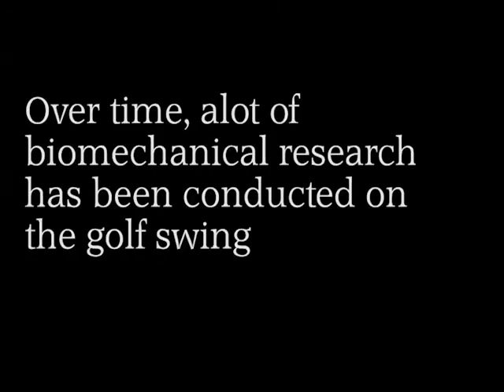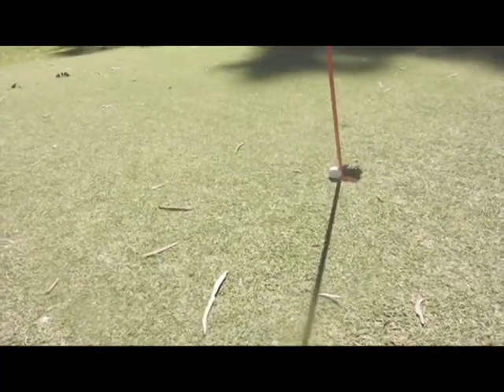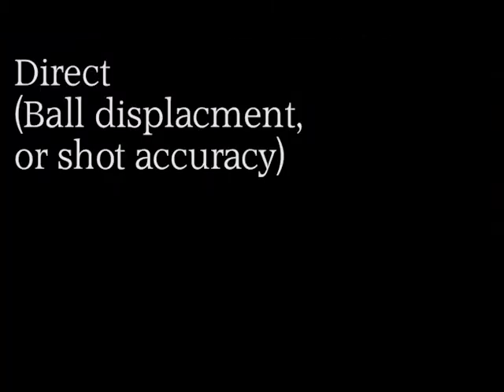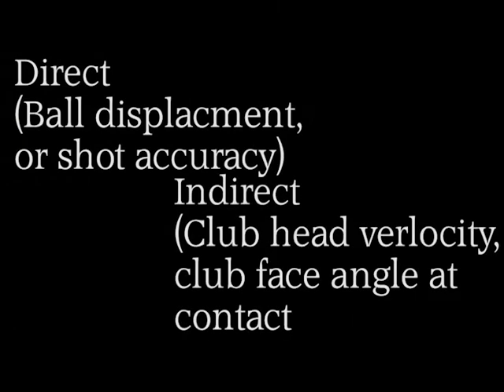To start off with we will delve into the motor learning theories and biomechanics behind the shots mentioned earlier. Over time a lot of biomechanical research has been conducted on the golf swing, such as a golfer's technique, which has a large effect on golf performance where the aim is to hit the golf ball into a small hole in as few shots as possible. Golf performance can be assessed via direct ball displacement or shot accuracy, or indirect club head velocity and club face angle at contact outcome measures. Now Jack and Jacob will go into more detail in regards to these.